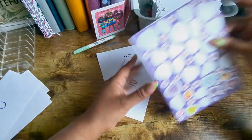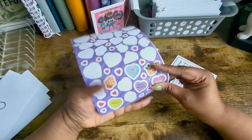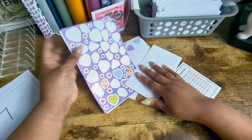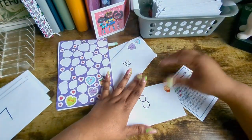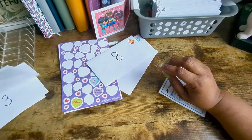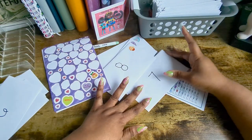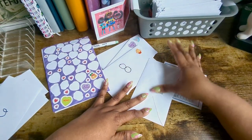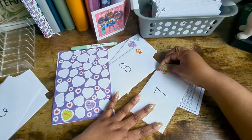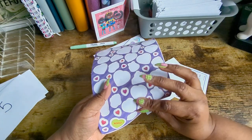I got these stickers from the dollar store as well — they are scratch and sniff. When I got them it reminded me of when I was younger and we used to have those scratch and sniff books. These things kind of smell like grapes, which I don't mind at all. The problem is I think I'm also allergic to them — every time I start smelling them I get a little itchy and my nose starts to itch. So I have to be very careful because I don't want to keep scratching my nose and then go to work looking like Rudolph.